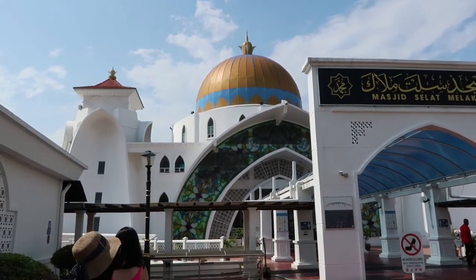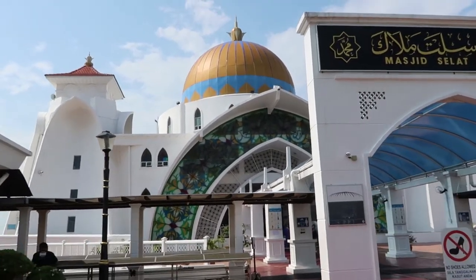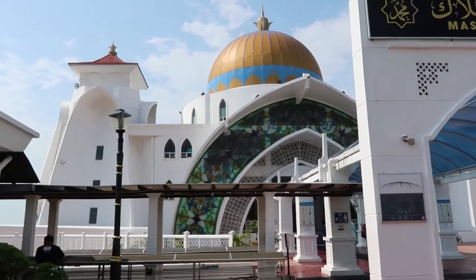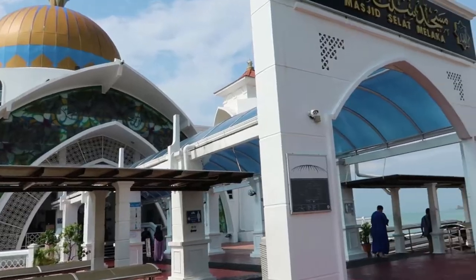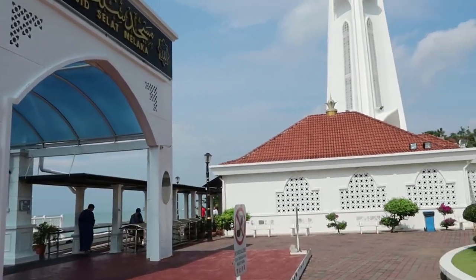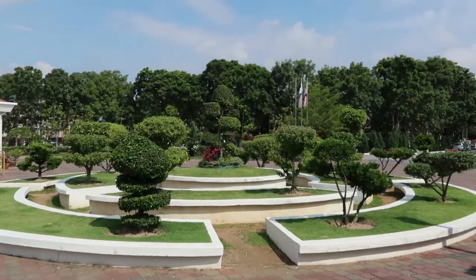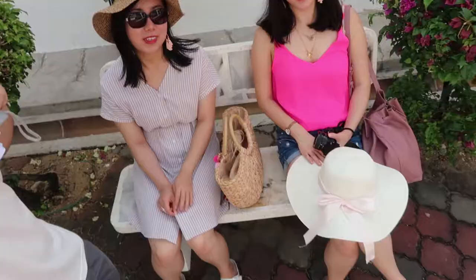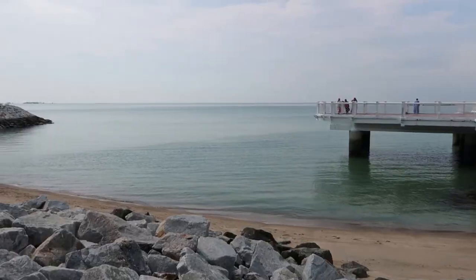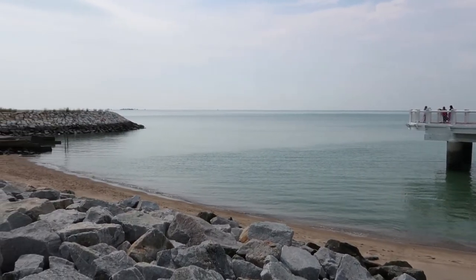Just look how magnificent the building is. It's quite big and imposing, and what's special about this mosque is that it is known as the Floating Mosque because it was built on reclaimed land. Sadly we're not able to enter the mosque because we didn't dress up properly — we are wearing shorts, which is not allowed. There are stilts that support the weight of the mosque and it overlooks the sea with a nice horizon.